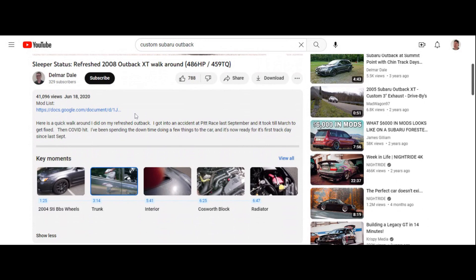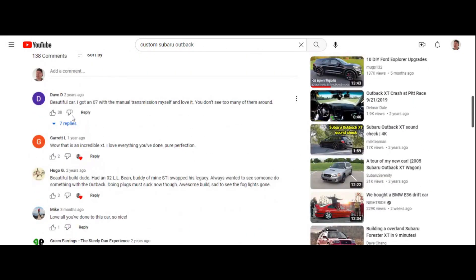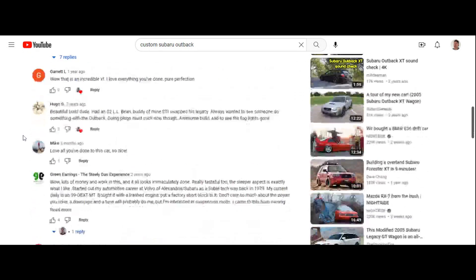He doesn't have much info here. Looking at the comment section — Dave D says 'Beautiful car. I got an '07 with the manual transmission myself and I love it. You don't see too many of them around.' Another comment says 'Beautiful build. I had a buddy of mine who STI-swapped his Legacy — always wanted to see someone do it with an Outback. Doing plugs must suck now though.'